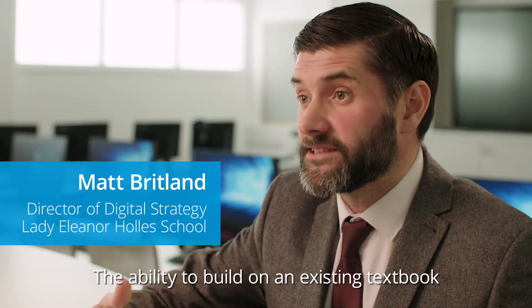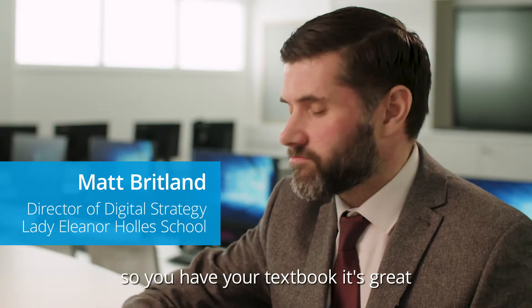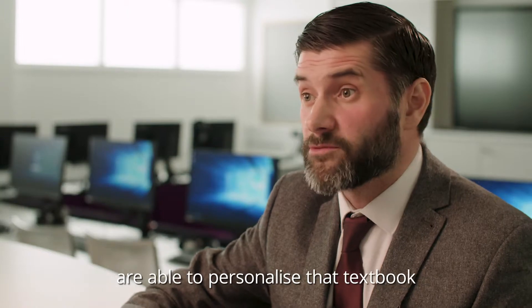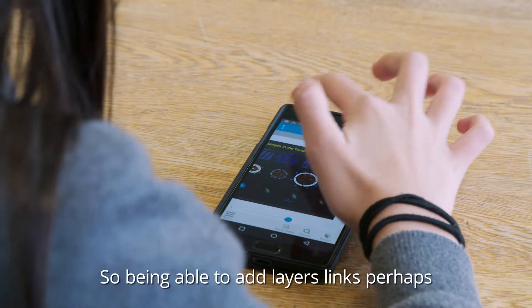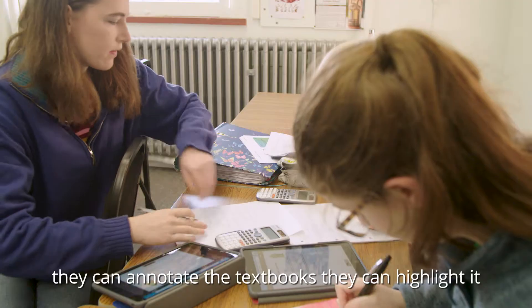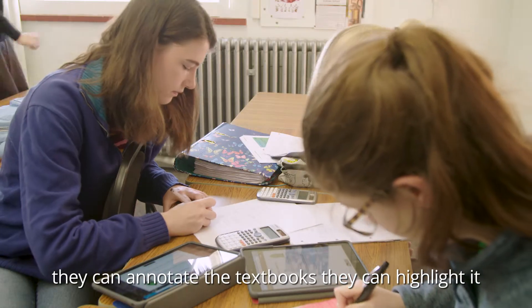The ability to build on an existing textbook — so you have your textbook, it's great, but I think it's important that students and teachers are able to personalise that textbook. Being able to add layers, links perhaps that they think are relevant, videos — they can annotate the textbooks, they can highlight it.